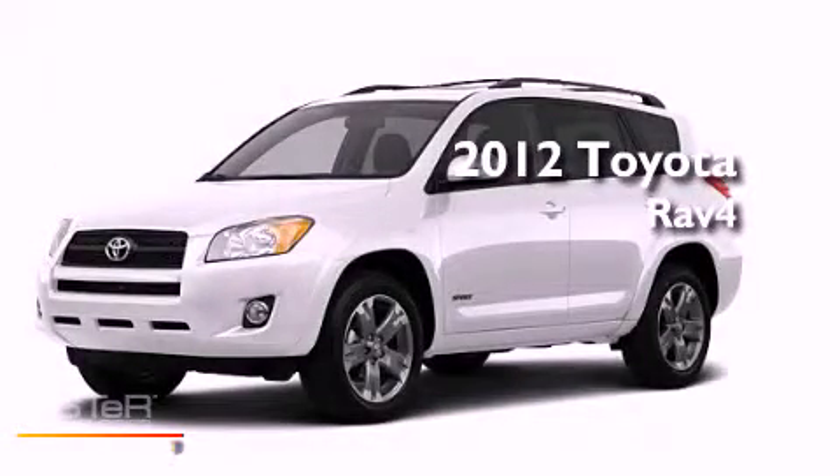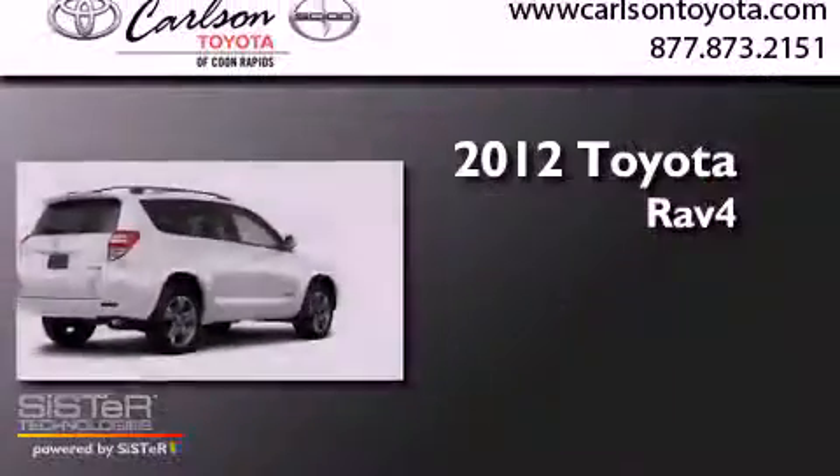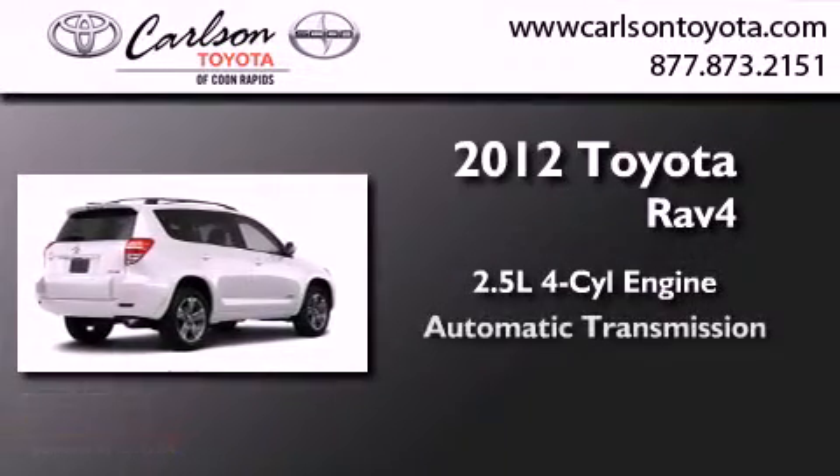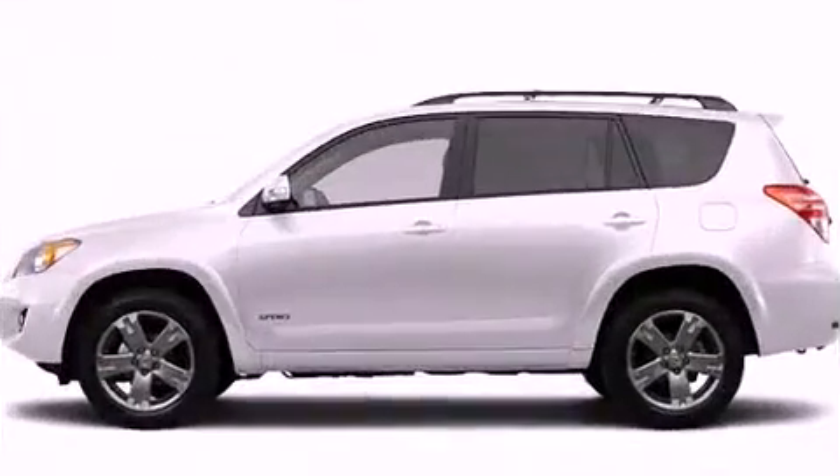This is a brand new 2012 Toyota RAV4. It has a 2.5 liter 4-cylinder engine, an automatic transmission, and 4-wheel drive.